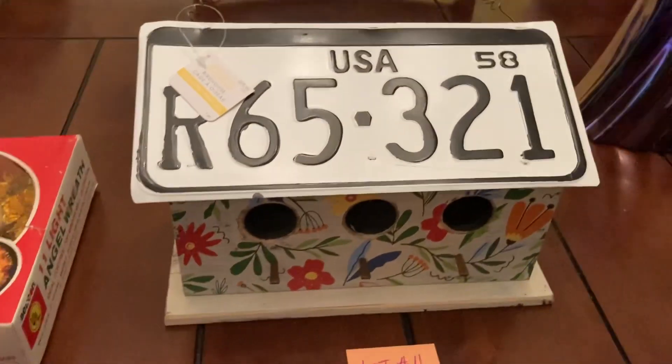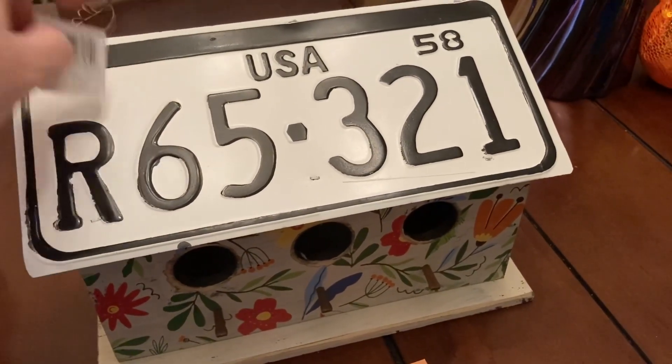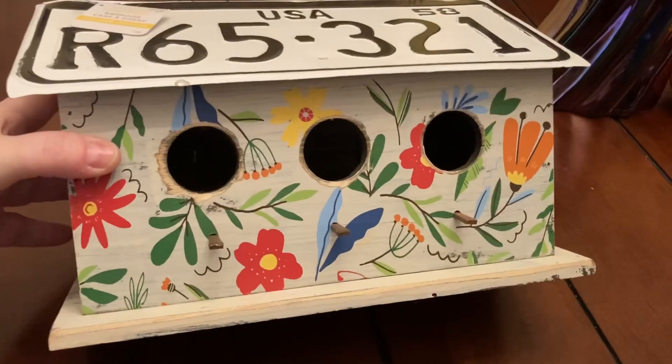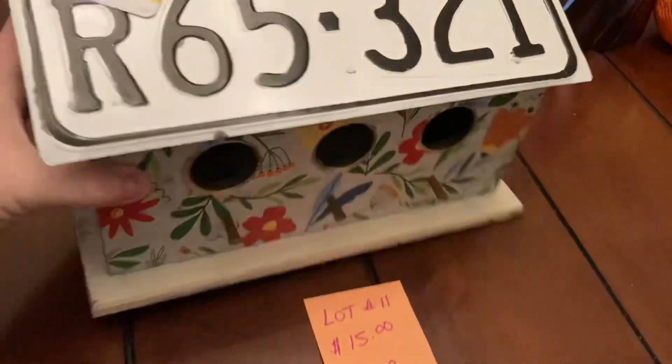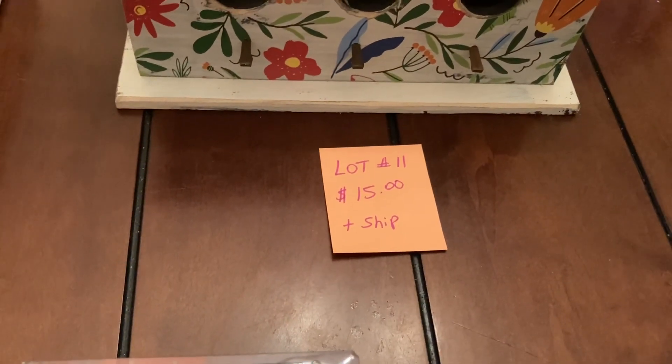We have lot number eleven — this is a birdhouse. I think it was like a thirty-dollar birdhouse originally. It's got three openings. That is lot number eleven and it is fifteen dollars plus ship.